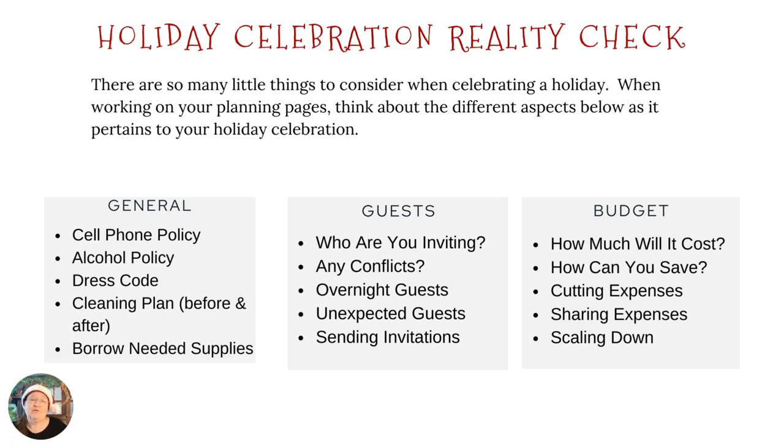Before we talk about listing out the different celebrations, I want to talk about these holiday celebration reality checks. I want you to go through these lists and think about these different things. I'm going to do a video on them later just to talk about some of these. But you really need to think about how they relate to your celebrations — whether you're having them or going to them — because these are the little things that can make a difference in taking your holiday season from stress to blessed.